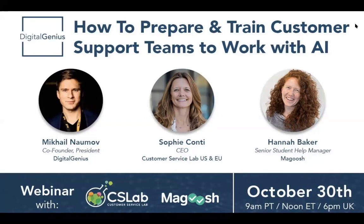Hannah and her team have been using some form of machine learning and AI in their customer support and student support operation for a number of years, making them an early mover in this space. My name is Mikhail. I'm the co-founder and president here at Digital Genius. Digital Genius is the customer service automation platform — we help companies scale their customer support operation through the use of practical AI tools.